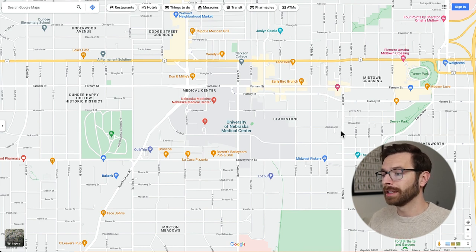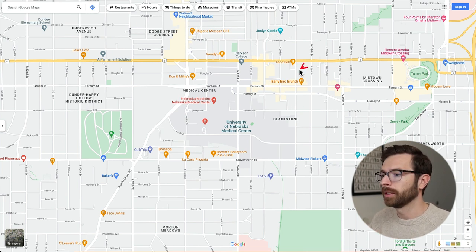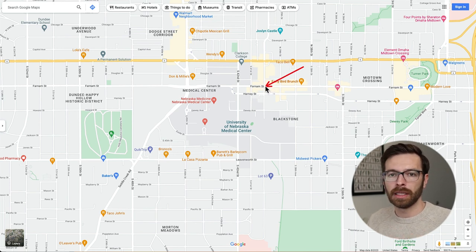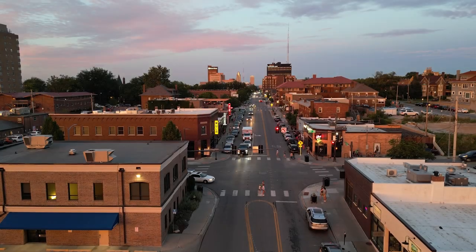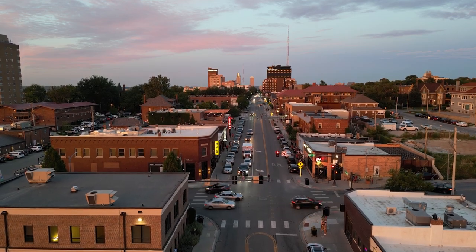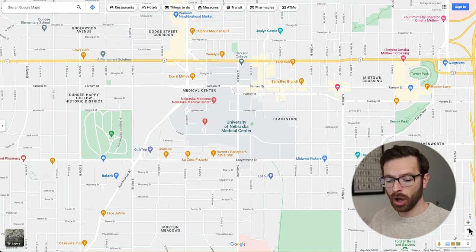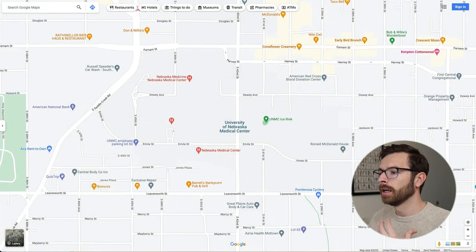Blackstone is right up against the Med Center. The area I was filming is going to be about right here — this is where downtown Blackstone is, where all the shops, restaurants, and ice cream shop are going to be. There are going to be a few apartment complexes right near the downtown area.